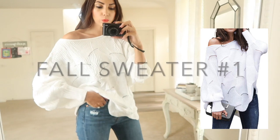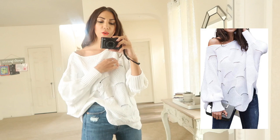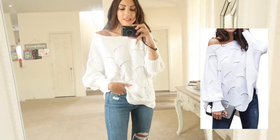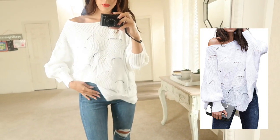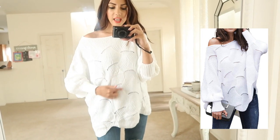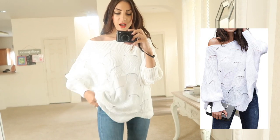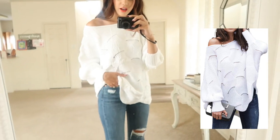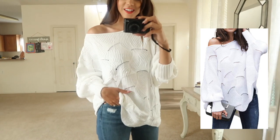The first sweater I want to share is this really pretty white sweater. You can wear it off the shoulder on one side, or you can pull it up. I just love how loose and baggy it is and how well it fits. I've got it tucked in right now with a side tuck, but let me untuck it — it has a ribbed bottom and a really pretty ribbed pattern going on.